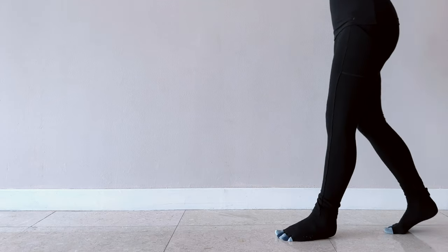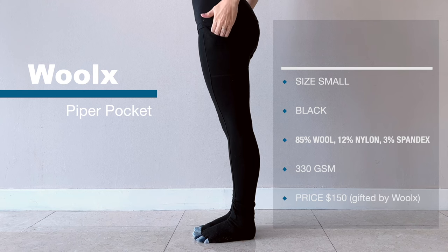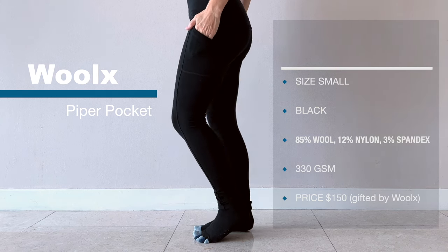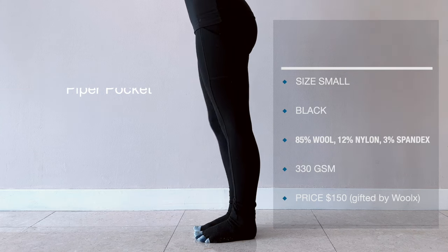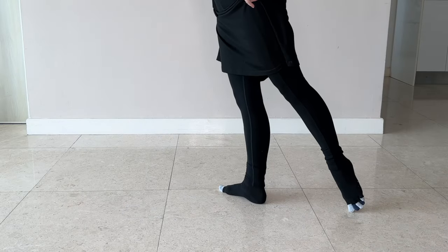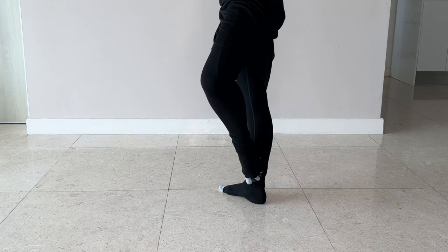Wool X Piper Pocket leggings in size small, regular inseam, black. The fiber content is 85% Australian merino wool, 12% nylon, and 3% spandex. They are 330 GSM. Retail price is $150. I was gifted these for inclusion in this review — thank you Wool X.